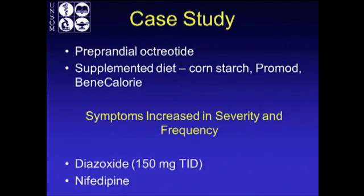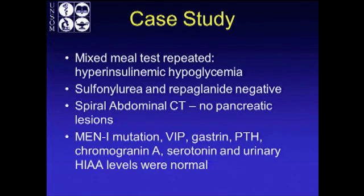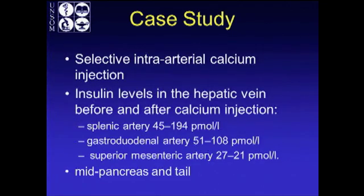He was started on preprandial octreotide, supplemented with cornstarch and high-calorie supplements. However, his symptoms increased in severity and frequency. He was then started on diazoxide 150 milligrams TID and nifedipine. The mixed meal test was repeated — he again had hyperinsulinemic hypoglycemia. He was negative for sulfonylureas. A spiral CT showed no pancreatic lesions. He was ruled out for MEN1, VIP, gastrin, PTH, chromogranin, serotonin, and hydroxyindoleacetic acid levels.